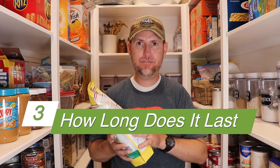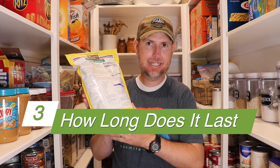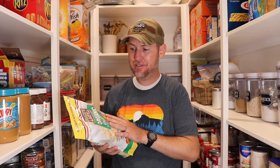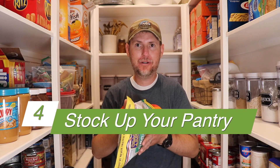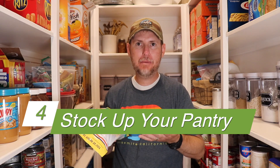Third, figure out how long the food item lasts. We use the best by date on the food's packaging. We like to rotate through our food by the best by date so we're eating it while it still has the highest nutritional value. Now that you know how much of a food item you eat and how quickly it expires, the fourth step is to calculate how much you can eat before it goes bad and then stock up on that amount.